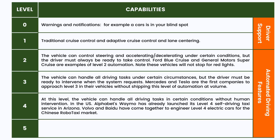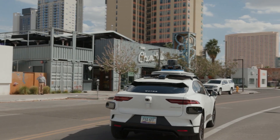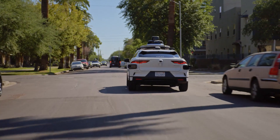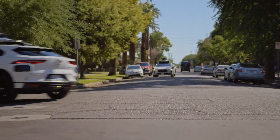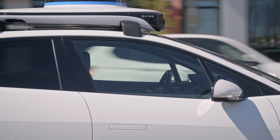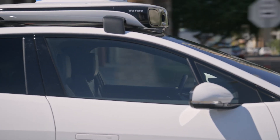Level four takes it beyond that. In level four, theoretically no driver is required. But level four has really only been implemented so far in some automated taxi tests within a constrained, geofenced geography where speed limits are generally lower. If the car starts to go beyond the mapped boundaries, it switches back to manual mode. It looks like level four automation will appear primarily in taxis initially.